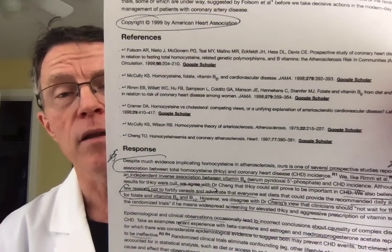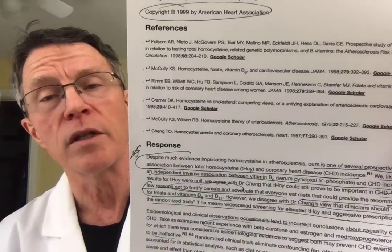There was an editorial response in that same issue of Circulation. Basically, despite much evidence implicating homocysteine in atherosclerosis, theirs is one of several prospective studies reporting no association between total homocysteine levels and coronary heart disease. REM and associates observed similar findings.